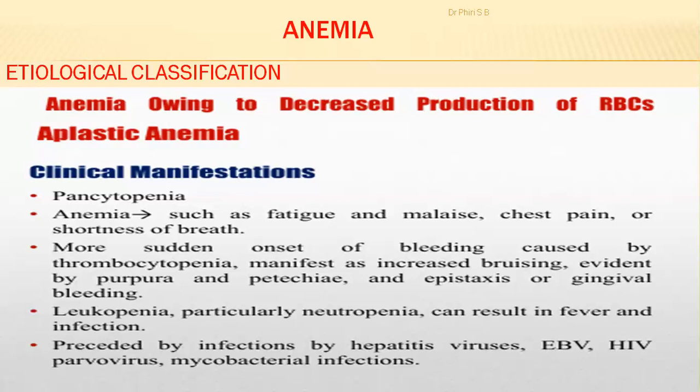Neutropenia is also a result of aplastic anemia — it's not just red blood cells that are affected. White blood cell and platelet production are also impaired because the problem is with the red bone marrow itself. When the red bone marrow is affected, it cannot produce enough red blood cells, white blood cells, or platelets.